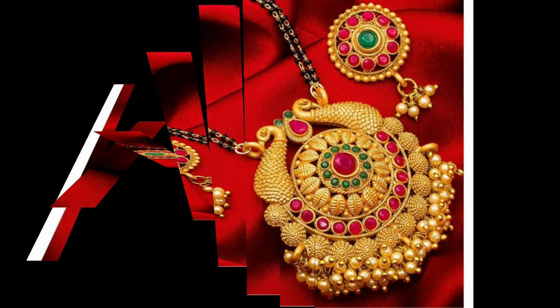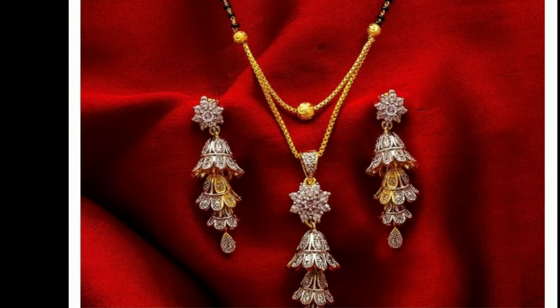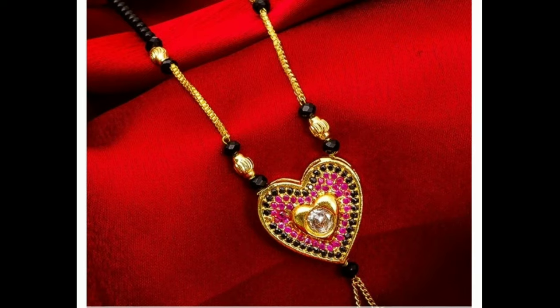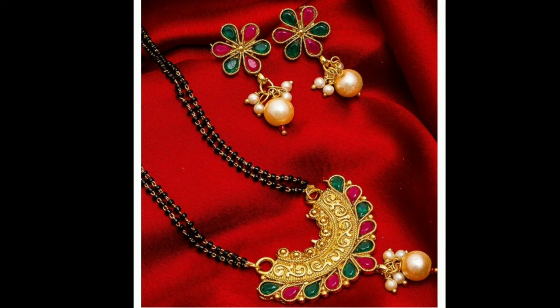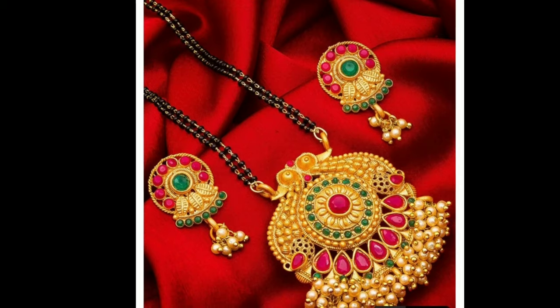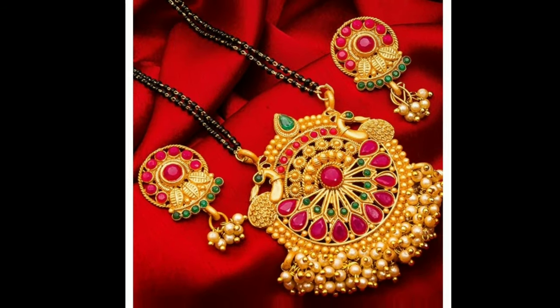In this video you can see daily and occasional wear mangal sutra designs, as well as different model mangal sutras with beautiful lockets. Mangal sutra is most important for married women. Nowadays so many mangal sutra models are available in the market — these are a few designs I will show you to give you an idea.